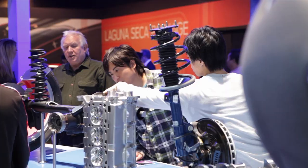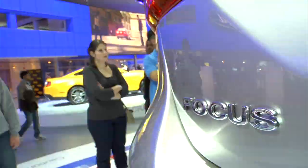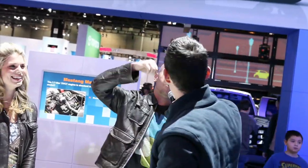The most exciting Ford exhibit ever is coming to the 2011 North American International Auto Show at Cobo Center — with more to do, more to see, more ways to have fun, and more chances to be a winner than ever before.